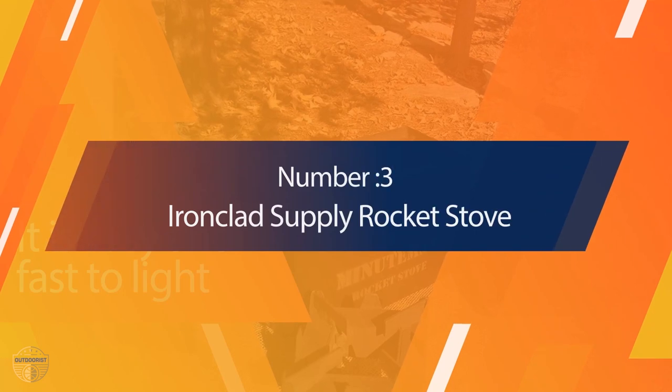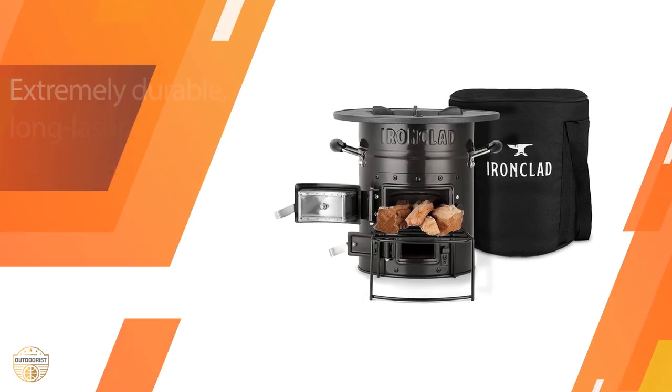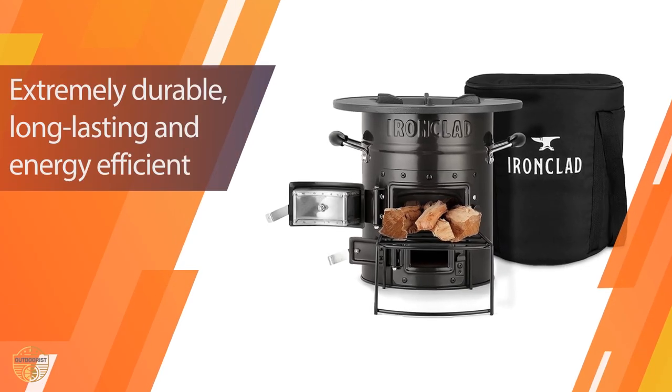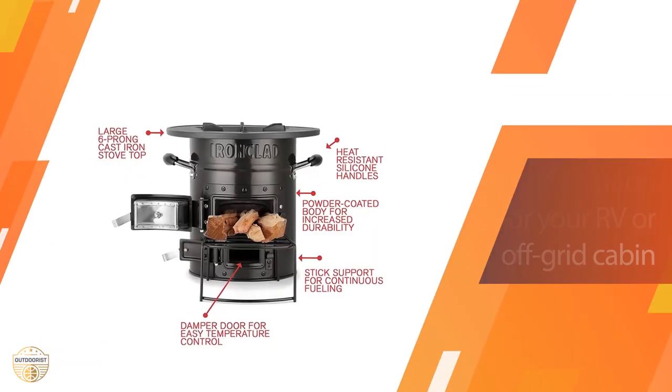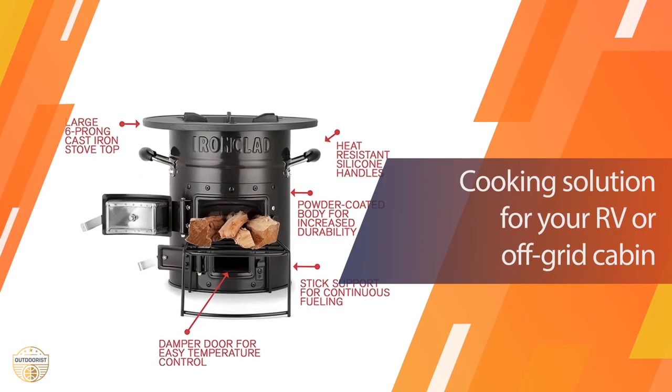Number 3: Ironclad Supply Rocket Stove. You might be interested in this cookbook — it's a great resource that provides hundreds of tips and recipes to help you plan meals, prepare foods, and store them for camping, emergency situations, or rural living off-grid.